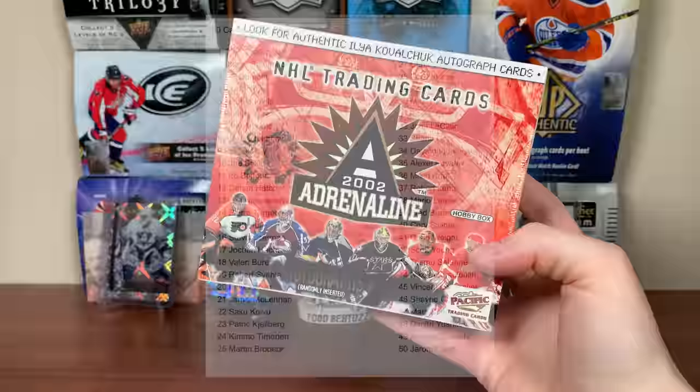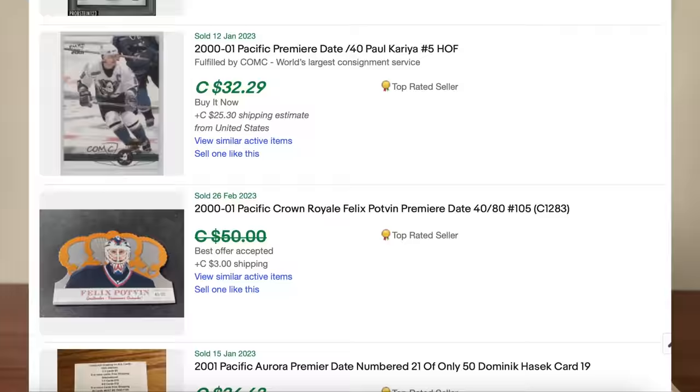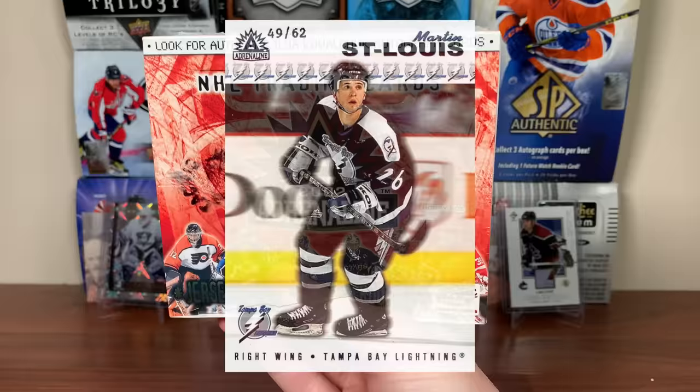One of the sneaky things in Pacific in general are the numbered parallels to the base. In this product there are Premier Dates numbered to 62. Top guys would be Lemieux, Jagr, Roy, Brodeur — a lot of legends in here. We should be getting a numbered Premier Date in every box — they're 1:25 packs — and the blue hobby variation to 62 is also 1:25 packs, so we should be getting two numbered cards. Get the right name and that could be a really nice card. This box costs only $60. Let's get right into it.